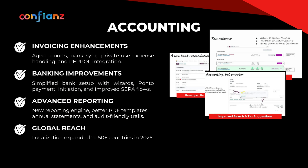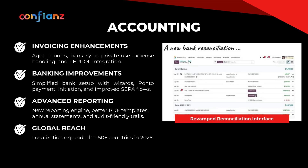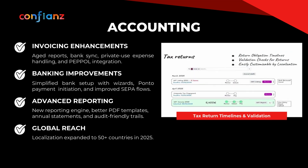Accounting in Odoo 19 is all about intelligent control. It's faster with full-text search in localized charts of accounts, and smarter with automatic tax suggestions that factor in deductibility. Bank reconciliation has been redesigned for clarity and speed — cleaner UIs reduce noise, while a mobile-ready experience lets you review and match transactions wherever you are. Track every deadline with tax return timelines and prevent errors with built-in validations.